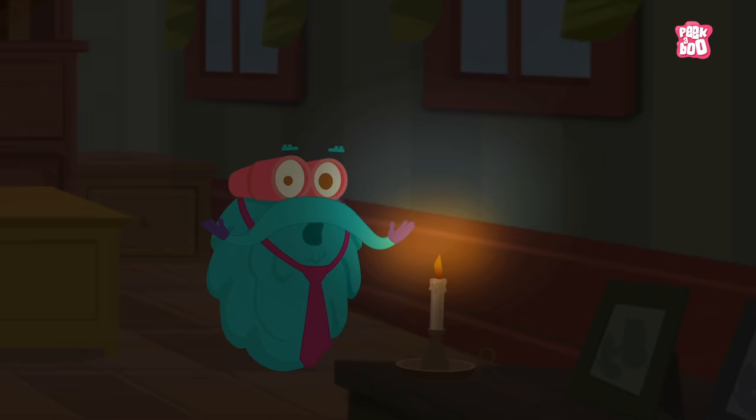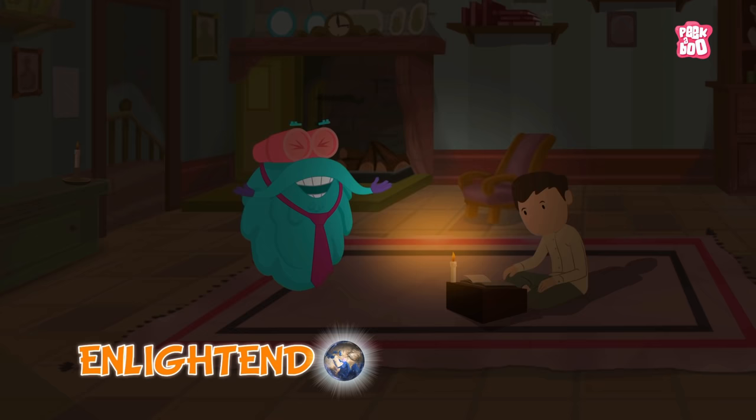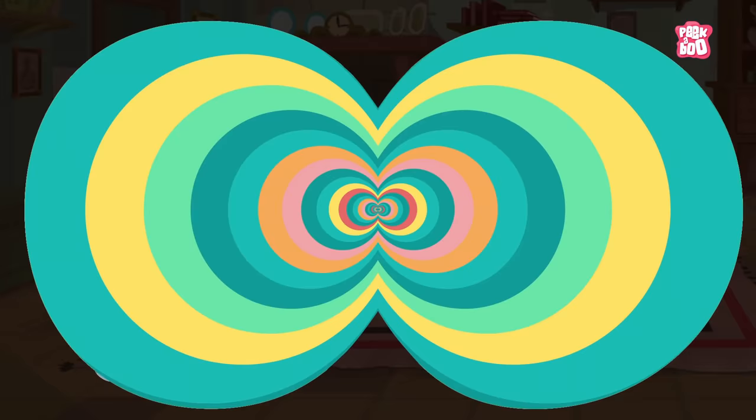And that is why we need to thank Thomas Edison for inventing the first ever light bulb! That has since enlightened the world! I mean, it has helped light up our world! Literally!